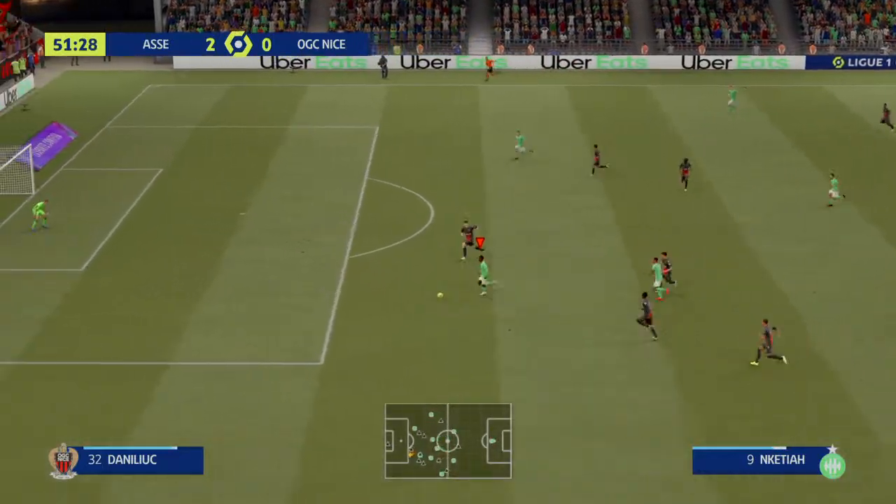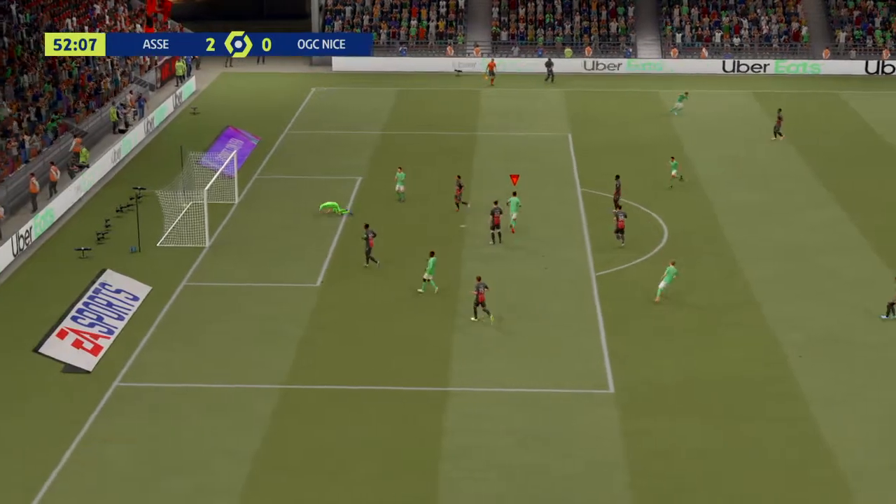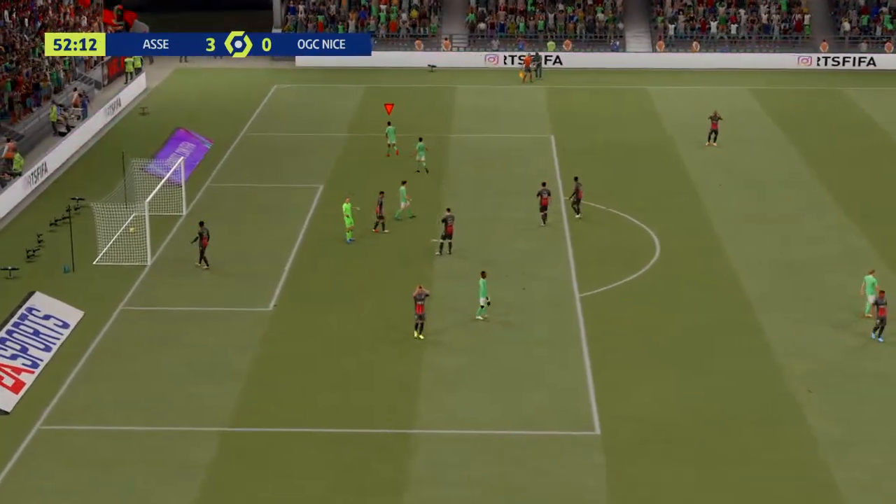It's a good-looking ball in behind. Can he finish this? In it goes! A three-goal cushion. This is astonishing stuff.